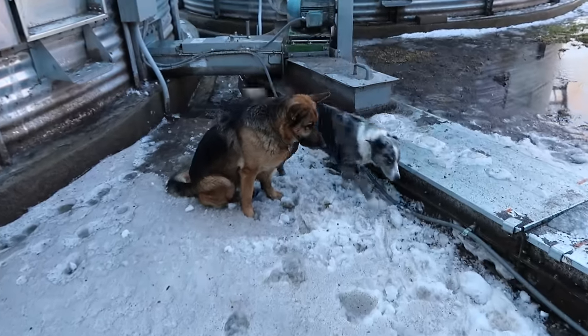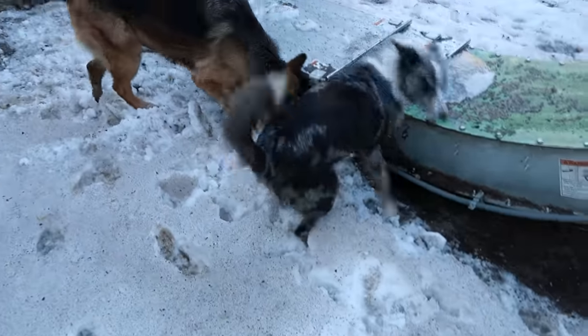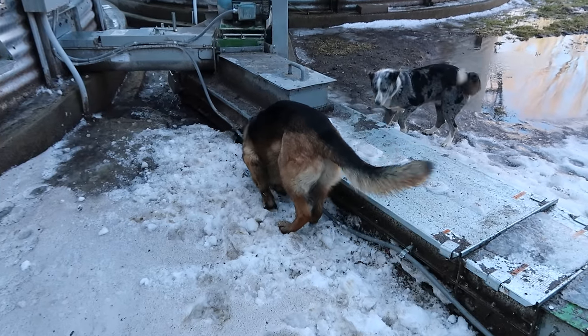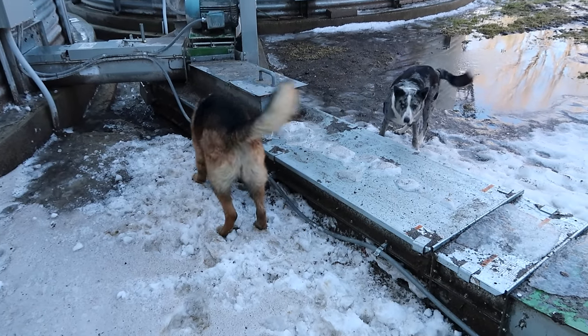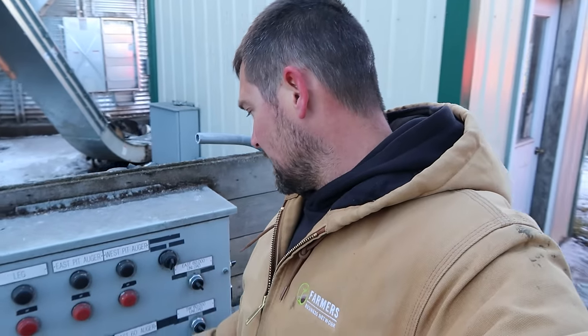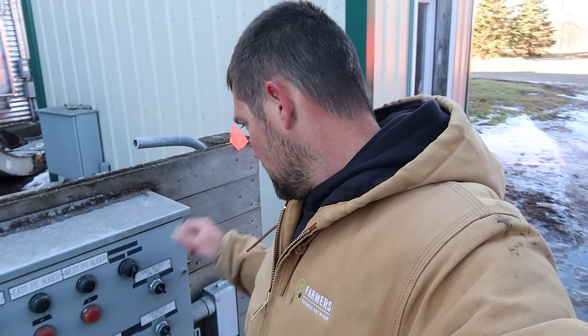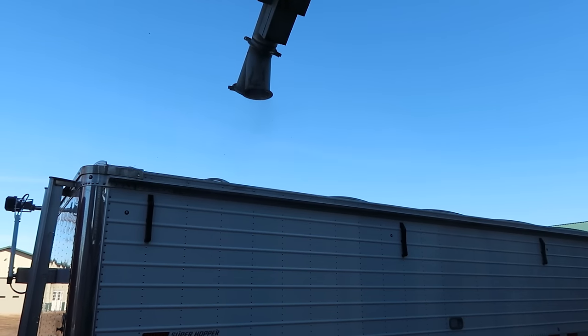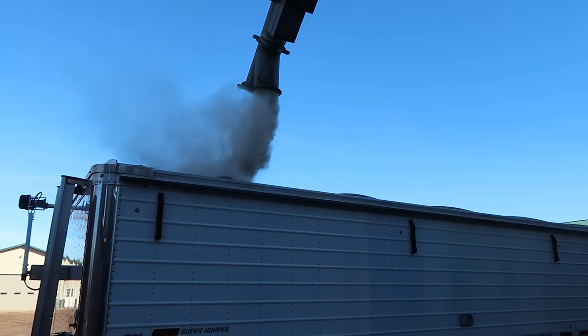What did you find under there? Is there a friend? Get it! Okay, let's try it again. Leg is on. Conveyor. Beautiful.